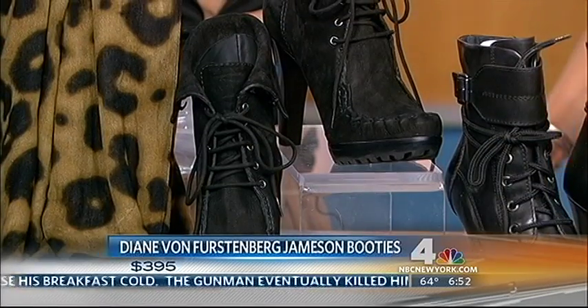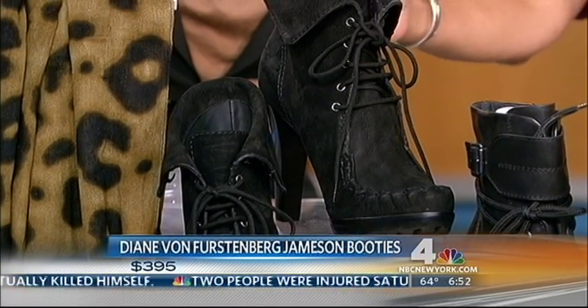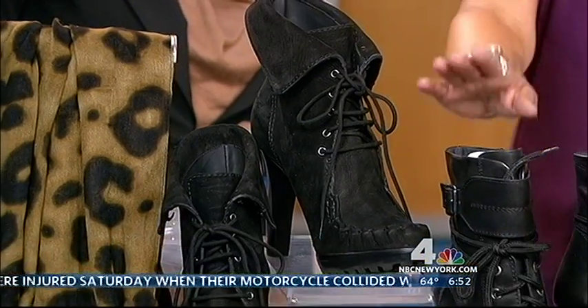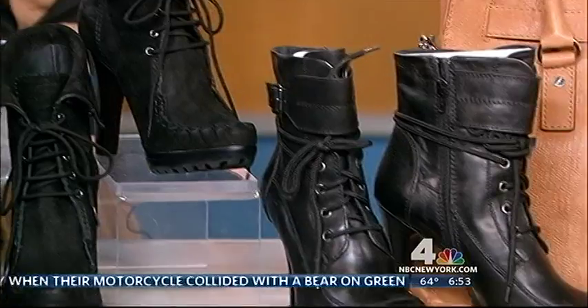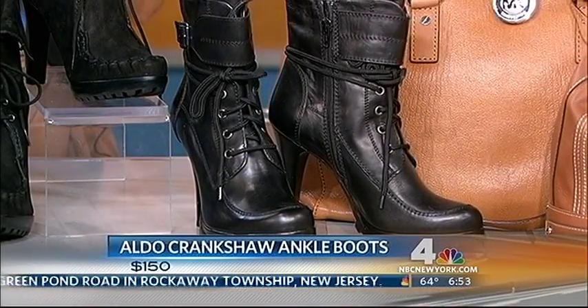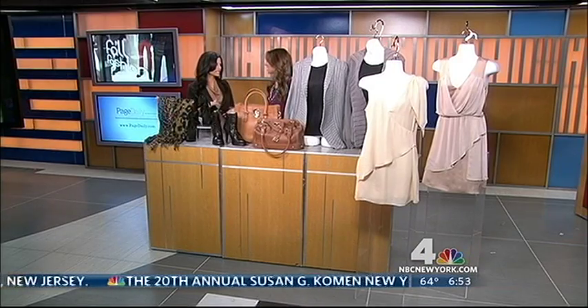Next we have this gorgeous shoe by Diane von Furstenberg. This is a lace-up booty, which is really hot this season. These are super comfortable, made of suede. If you like the military-inspired look, we also have ones by Aldo for $150. The Diane von Furstenberg ones are $395. Can shorter girls wear the lace-up booty?